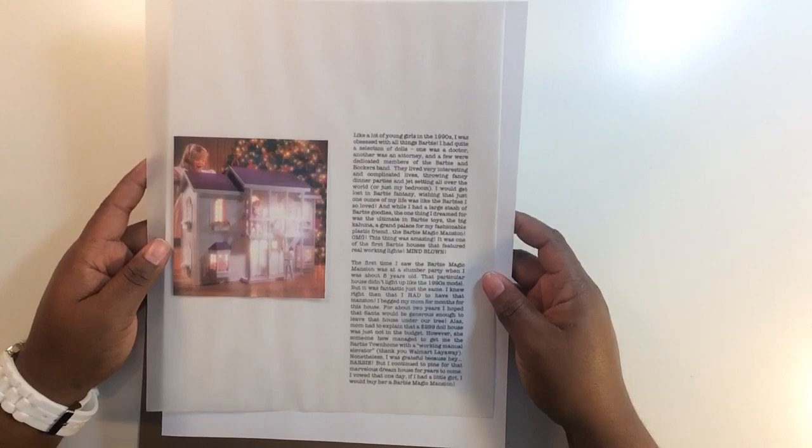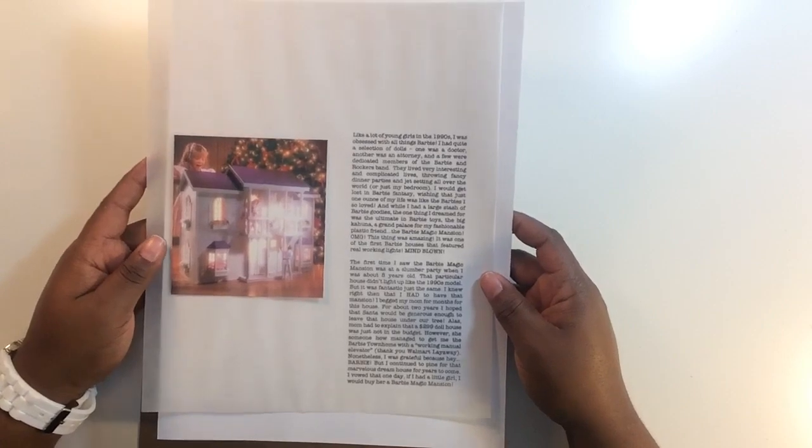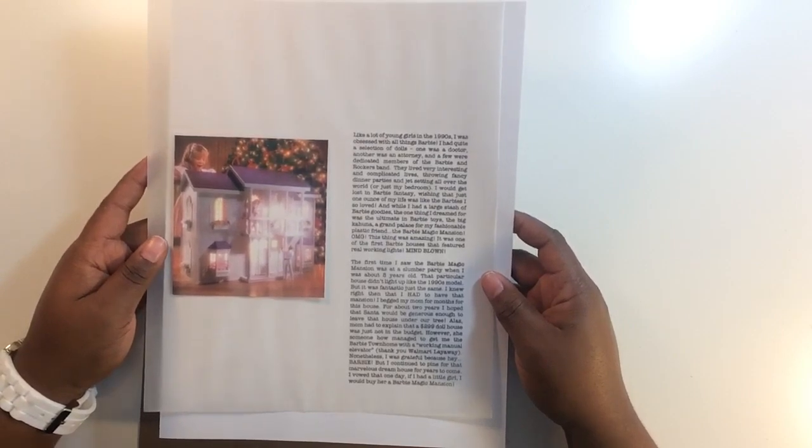I knew right then I had to have that mansion. I begged my mom for months, and for about two years I hoped Santa would leave that house under our tree. Alas, mom had to explain that a $299 dollhouse was just not in the budget. However, she somehow managed to get me the Barbie townhome with a real working manual elevator — thank you, Walmart layaway.